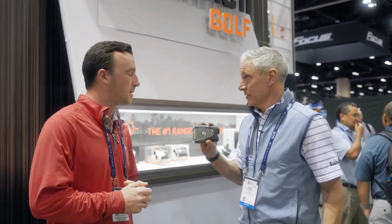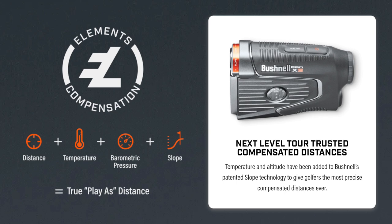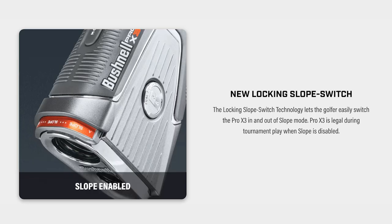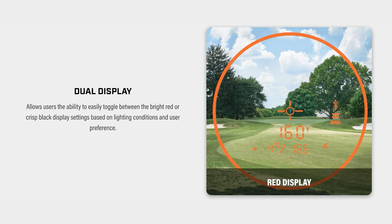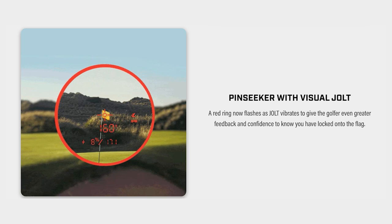We've got three rangefinders between the two of us here. We got the Pro X3 — that's our new high-end model at $599 retail price. It's got our patented slope technology, used by 99% of the PGA Tour, but we've gone above and beyond that and added atmospheric pressure, barometric pressure, and temperature. So when you're out on the course and it's playing long, the air's heavy — that's going to be factored into your slope reading. It's also waterproof, has incredible range, seven-time magnification, and a slope switch up front so you can make it legal for tournament play. It's also got dual display — red or black based on the lighting conditions. And finally, jolt technology: when you lock on the flag, it vibrates in your hand so you know you've hit your target.